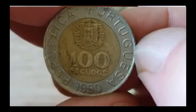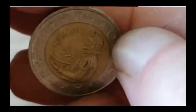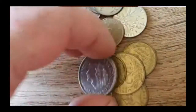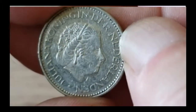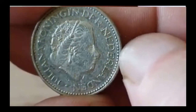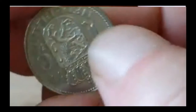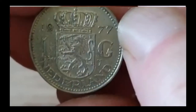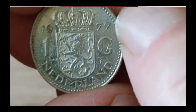Portuguese 100 escudos from 1990. I think there are a couple very similar to that within the bag. Whether they're all the same I'm not too sure, but that's Dutch — Netherlands, Holland — 1 guilder, 1977, with a lovely coat of arms on there.